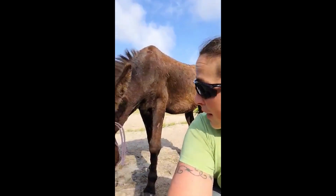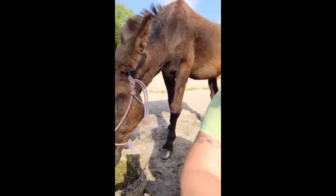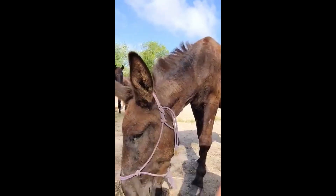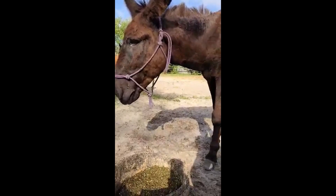His name is Hopper. He belongs to a client of Doc's, and the client wanted to get him castrated. Doc was planning on having vet students here for the other horse's surgery, so she scheduled it for him to come over and have his surgery.